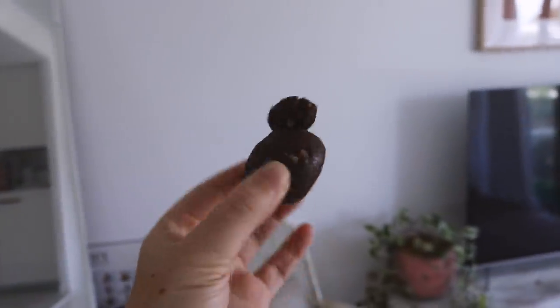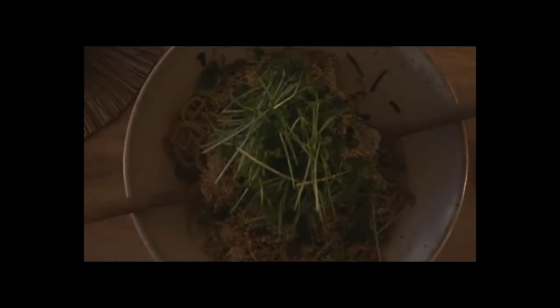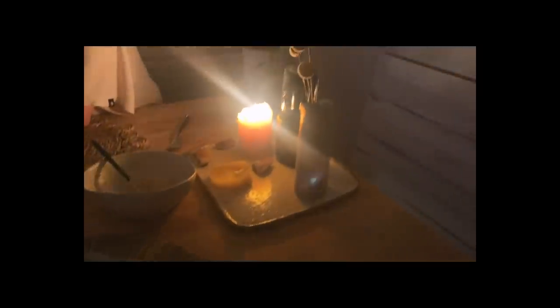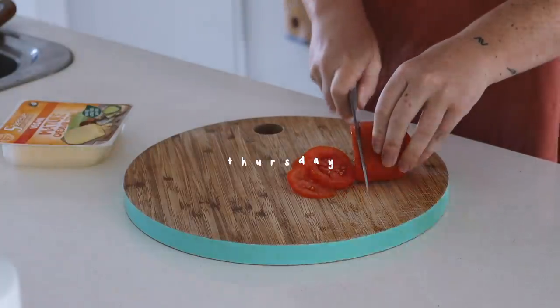As a snack I had some of my favorite bliss balls — I got lucky and got an extra half of one. For dinner I went to my friends Bonnie and Emily's house and they made a soba noodle salad. It is so good — we've had it a couple of weeks in a row now and I'm obsessed. It's so fresh but also packed with flavor.